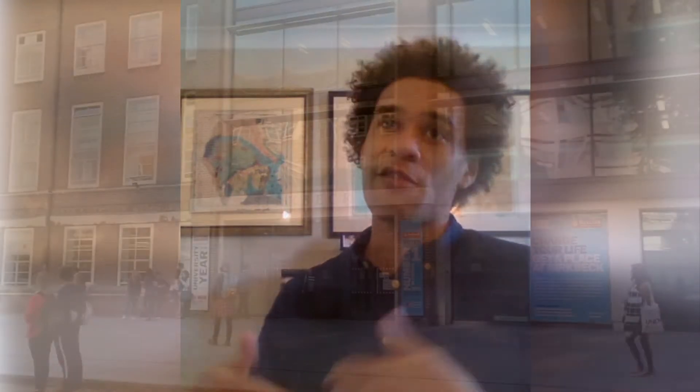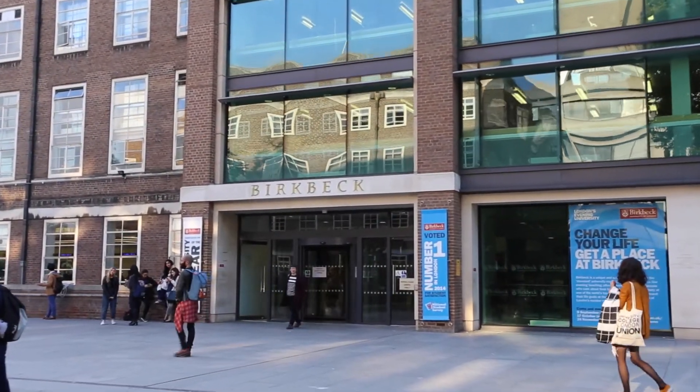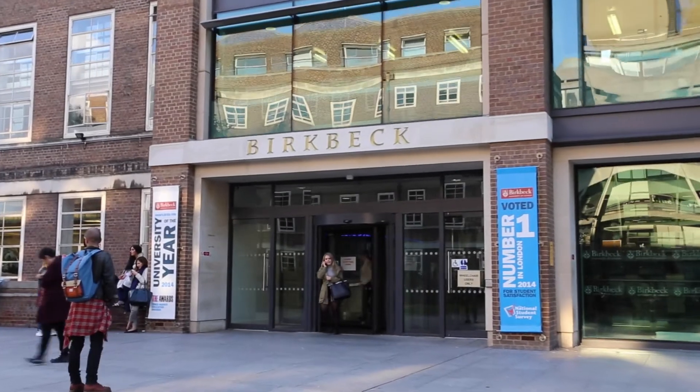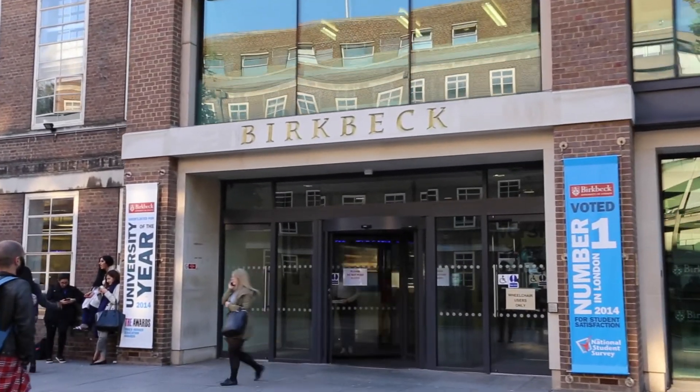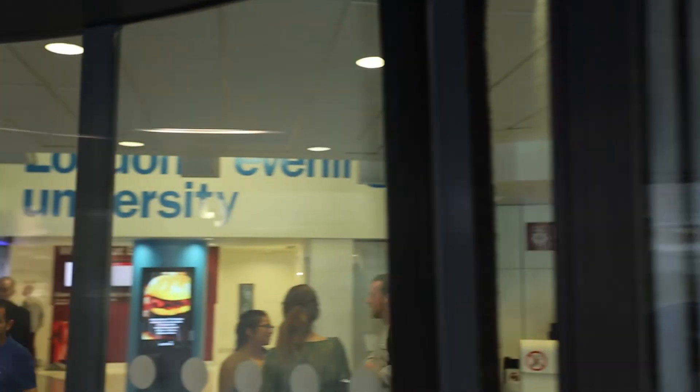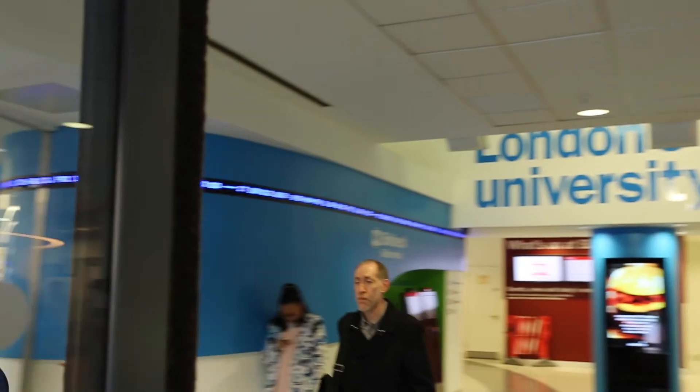One of the best things I found about Birkbeck was that even though the individuals you're coming into contact with are highly experienced and respected, they are so approachable. They are used to people having different experiences and different knowledge, and they are genuinely quite decent people, which is always a good way to learn.